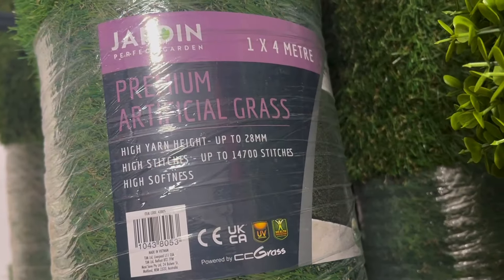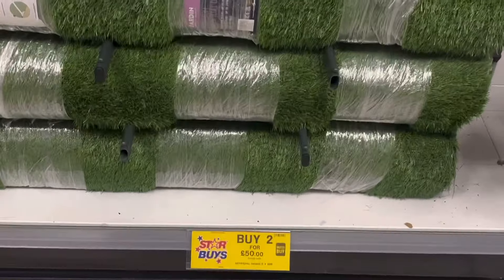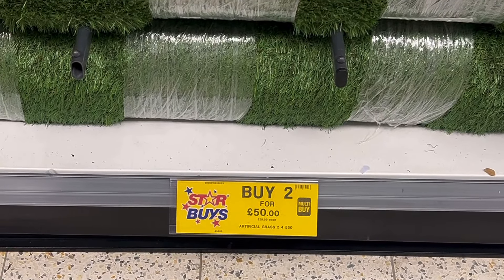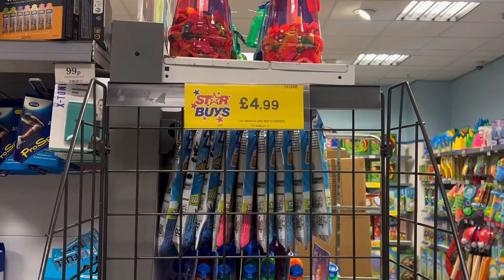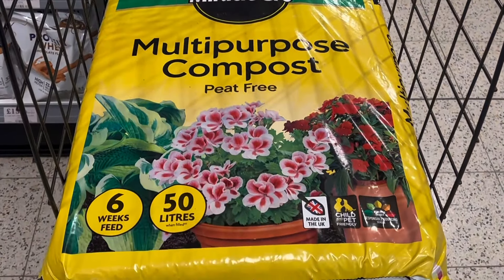If you're in the market for some premium artificial grass, then you can pick up two rolls here for £50 each — each roll is one metre by four metres. As we move all of our plants out of the greenhouse, for £4.99 you can pick up this Miracle-Gro multi-purpose compost to get those flowers off to a great start.